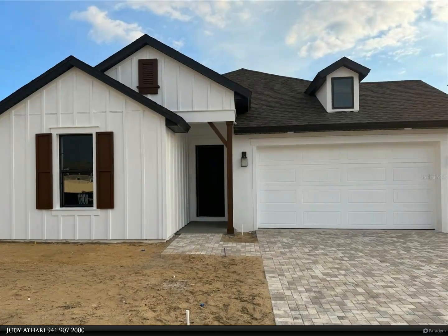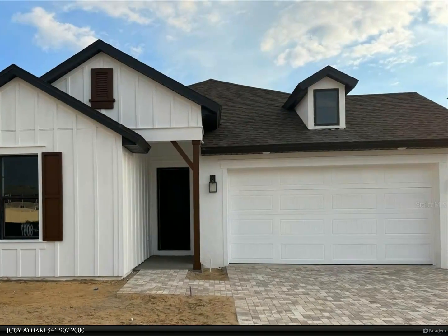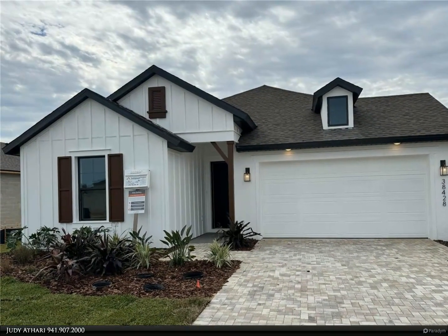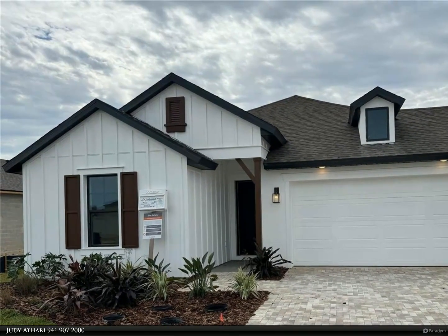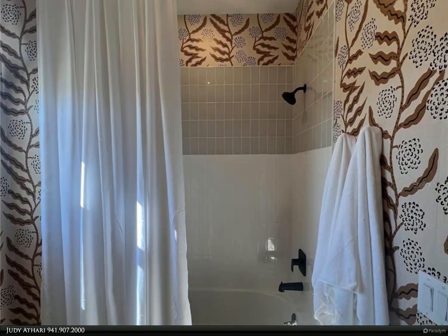This Berkshire Hathaway Home Services Florida Realty property video is presented by Judy Atari. Under construction — come and take in this spectacular farmhouse with model-like home features, offering three beds, two baths, and over 1,900 square feet of living space.